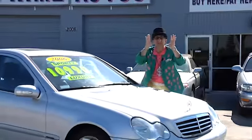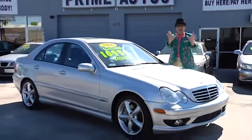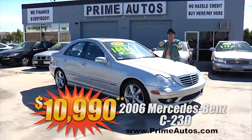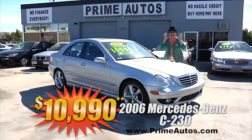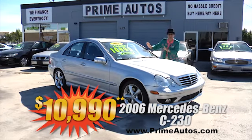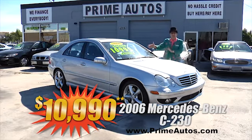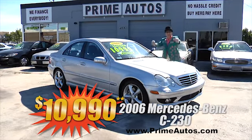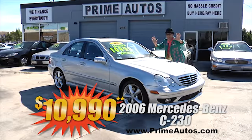Here's another unbelievable luxury car deal man deal. It's a 2006 Mercedes-Benz C-230 Premium Luxury Sedan with the factory sport package, leather, CD, moonroof, alloys, and more. It's only at Prime Autos and it's only $10,990.